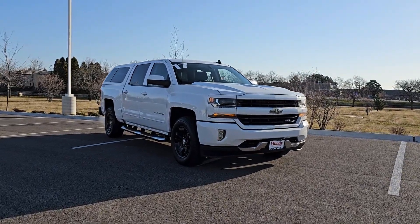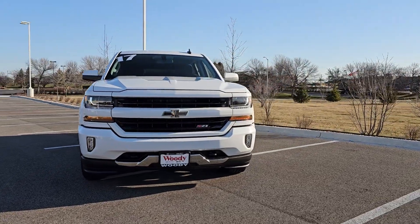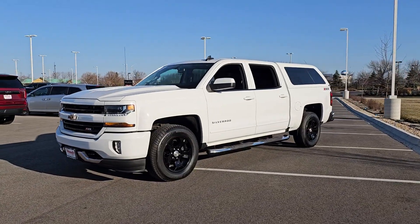You'll have love at first sight with the 2017 Chevrolet Silverado 1500. This vehicle is an outstanding buy with fewer than 100,000 miles on the odometer.